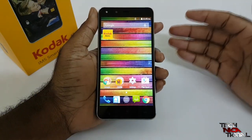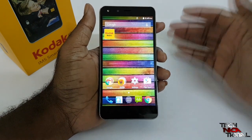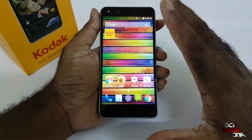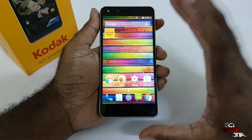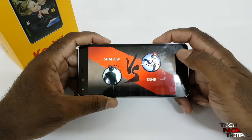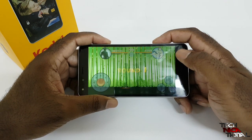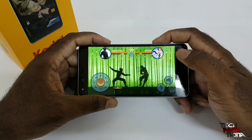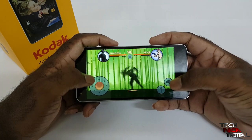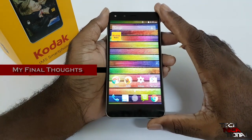I usually do a benchmark and check the scores, but it's really not relevant here because this phone is not geared toward high-end specs. How does it function day to day? It's pretty average — it's not the fastest thing on the block, but it's pretty average and it's able to run most games out right now.